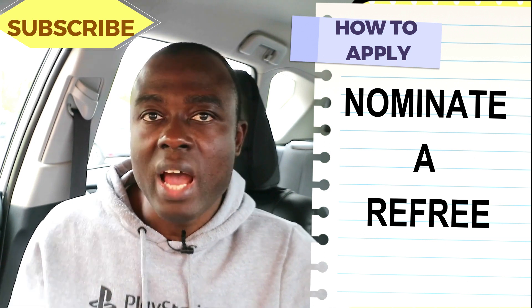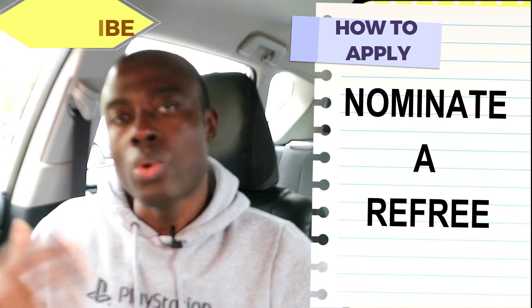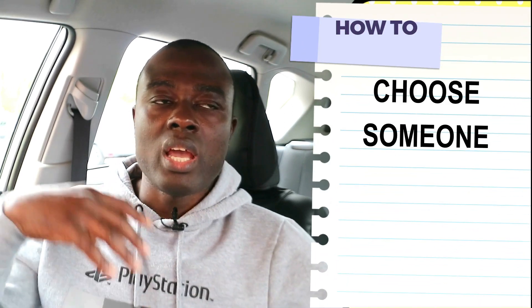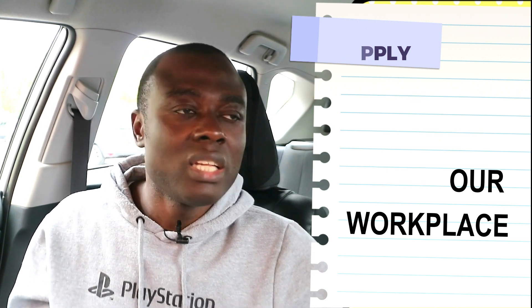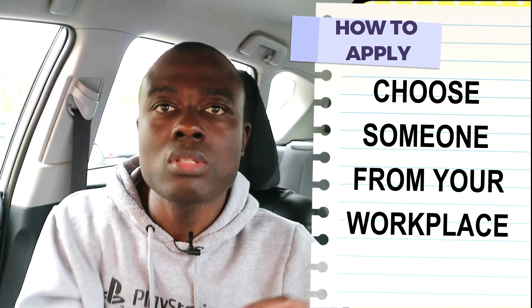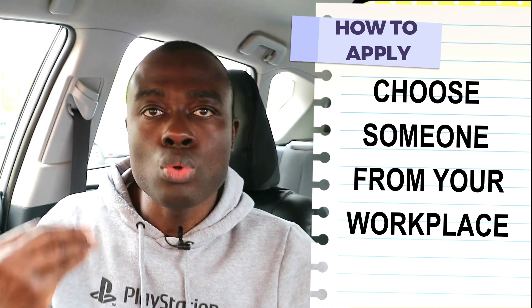You also need to tell the NMC that you have a good character, and you have to nominate a referee. The NMC will contact the referee and ask if you are capable of working in the health sector in the UK. A personal piece of advice: select somebody in your field of work — such as a staff nurse, senior staff nurse, nursing officer, senior nursing officer, principal nurse officer, DDNS, or matron at the hospital. The person should be available for the NMC to contact them.